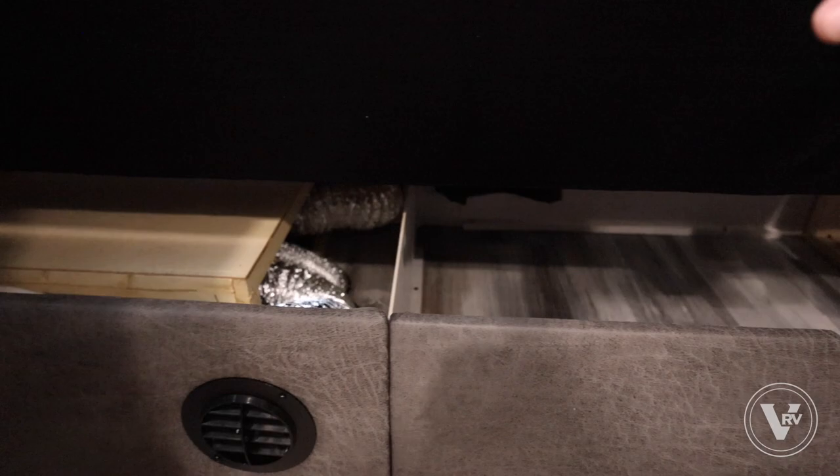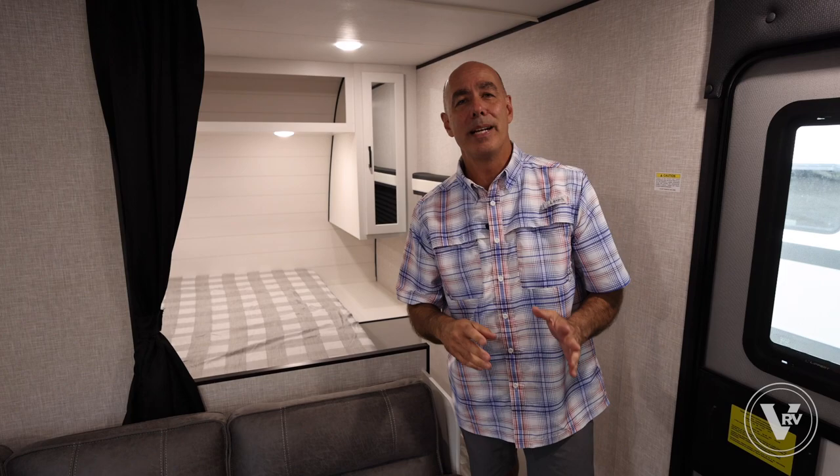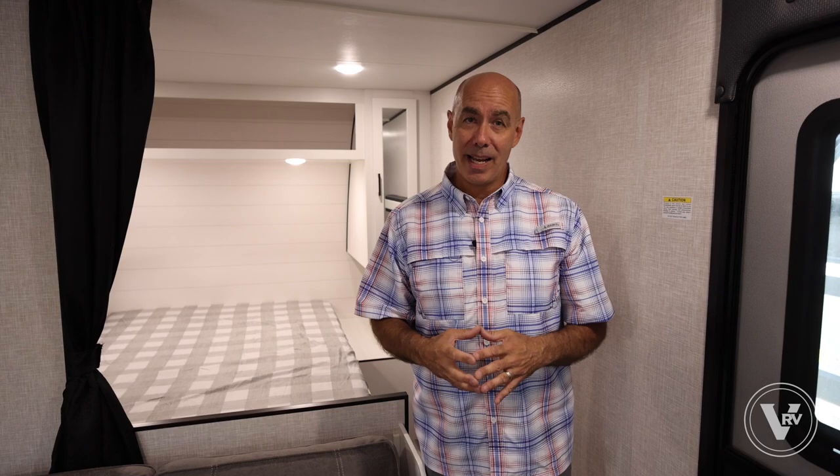You can see the furnace duct coming out from under the seat. We have propane heat and an electric air conditioner. This unit has the Overlander 1 solar package, which is standard on Jay Flights — 200 watts of solar on top with a solar charge controller on the wall. Think of it as a trickle charger for your battery. It won't run the AC or microwave, but it keeps the refrigerator, lights, vent fans, and furnace blower going. A lot of 12-volt systems benefit from having solar on board.